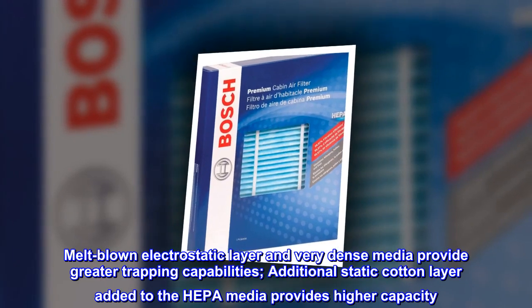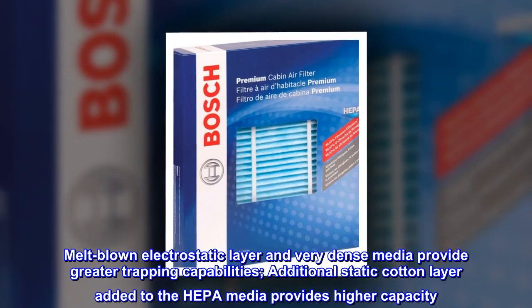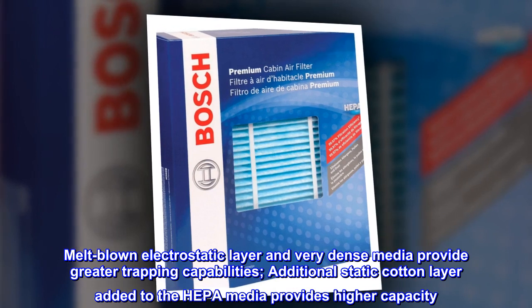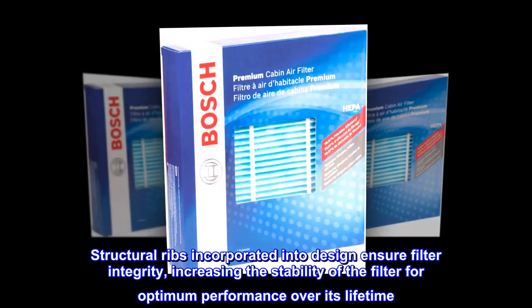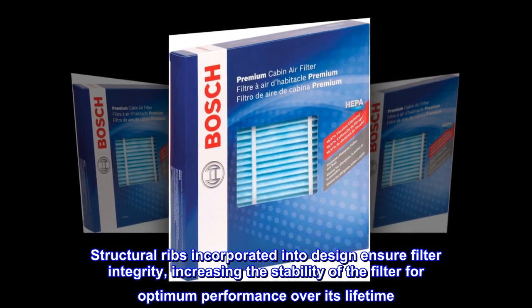A melt-blown electrostatic layer and very dense media provide greater trapping capabilities. An additional static cotton layer added to the HEPA media provides higher capacity. Structural ribs incorporated into the design ensure filter integrity, increasing the stability of the filter for optimum performance over its lifetime.